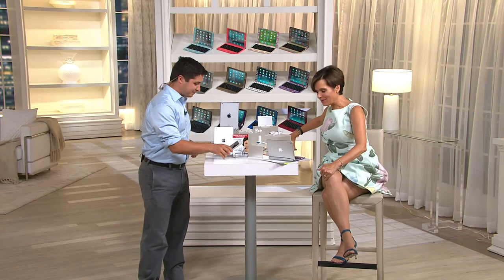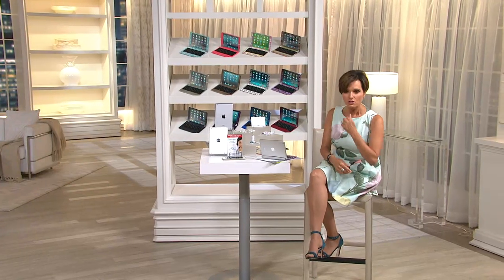Justin comes on set and joins us. He grew up with technology, which is different from our host who just turned 51 and didn't grow up with this kind of technology. Computers came in when she was in her 20s, and things have changed so drastically. Her mom is going to be 80 this year and got her very first Apple iPad just a few years ago.